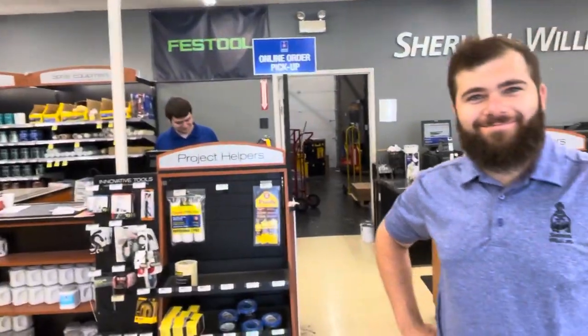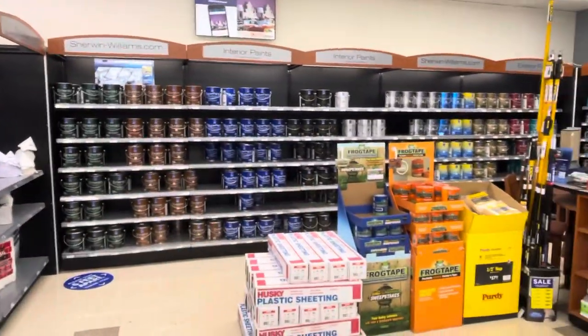Hi everybody, Dave Cook at DeFranco Finishes and we are here in Carpentersville, Sherwin-Williams with Tyler. So we're talking about Super Paint because that's one of the paints that we're using.